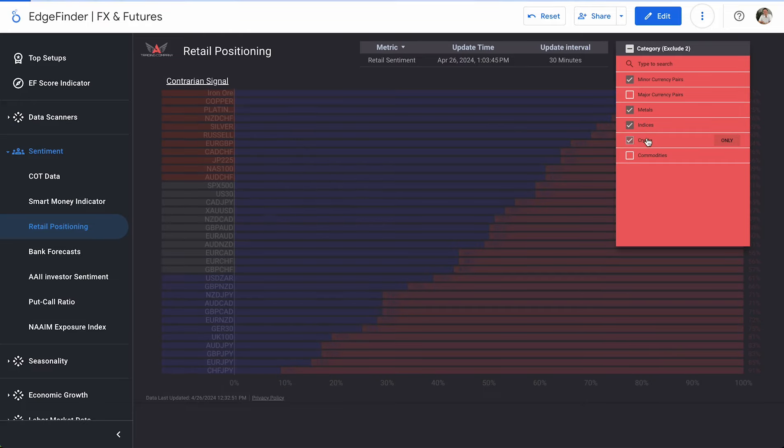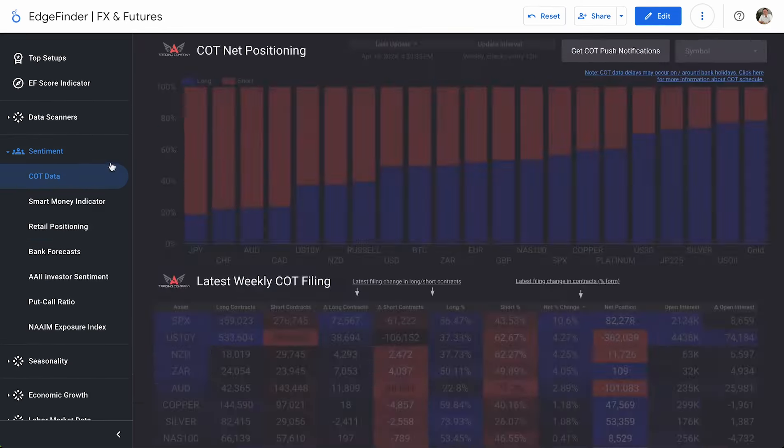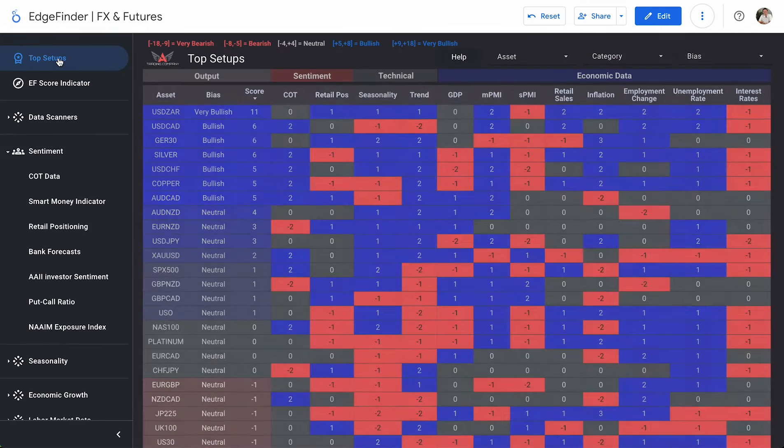Let's take a look at metals, indices, crypto, and commodities. Ethereum, iron, Bitcoin, copper, platinum, silver, the Russell, oil, JP225, and NASDAQ are all being favored on the long side, whereas the German 30 and UK 100 are being favored on the short side. The reason we score it this way is because more often than not, day traders lose money in the markets, so we tend to do the opposite of what the crowd is doing. But that's not to say that just because they're favored long on something like oil means it's not bullish — COT is also long on oil right now too. It's just one of very many metrics we score in the Edge Finder to get an overall bias.